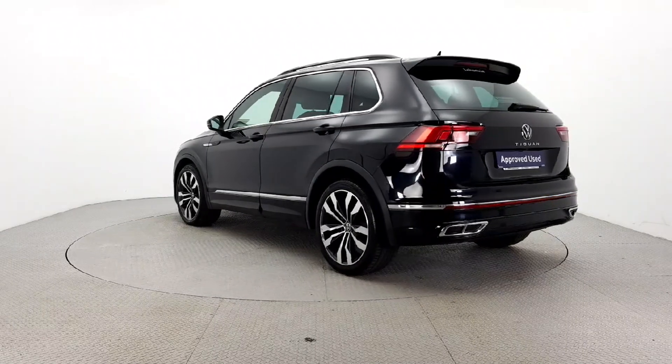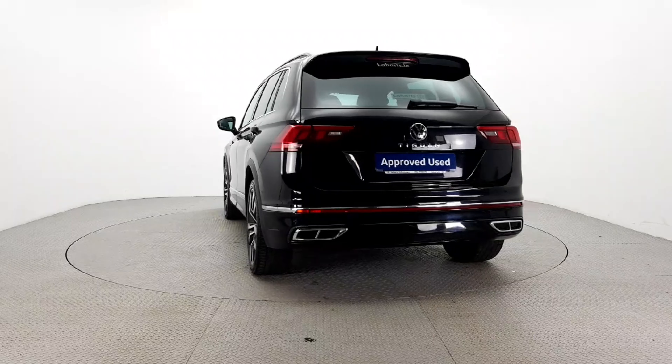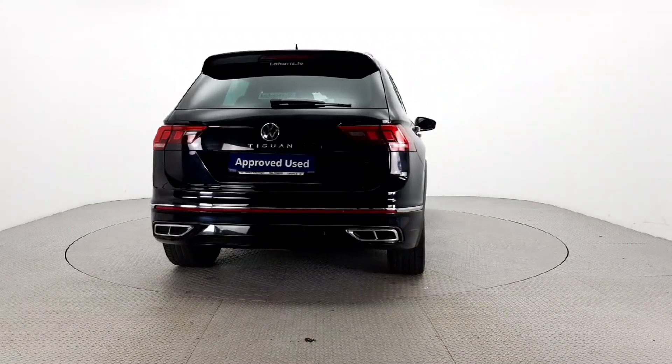Don't miss out on this incredible deal. Call us today or visit laharts.ie for more information on how you can drive home in style and security with the Volkswagen Tiguan.